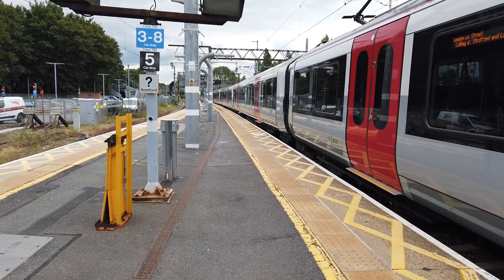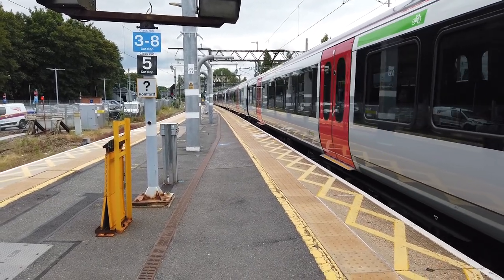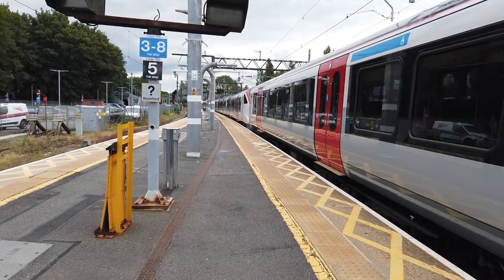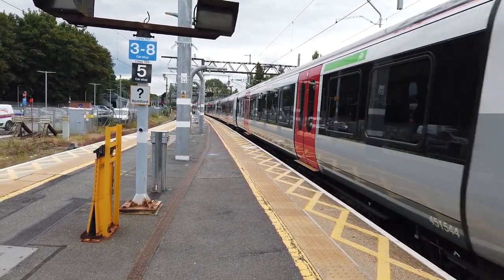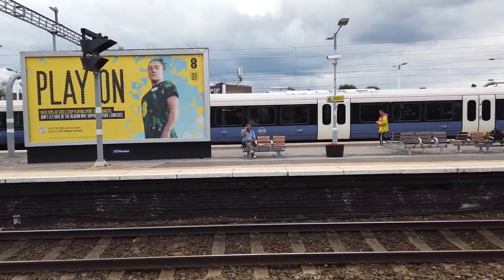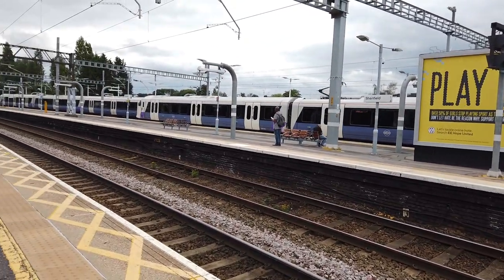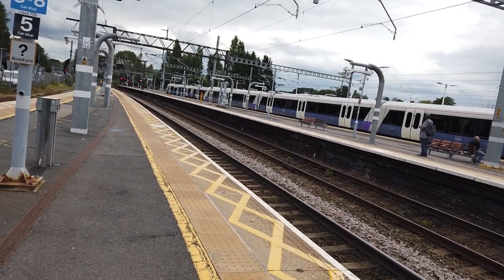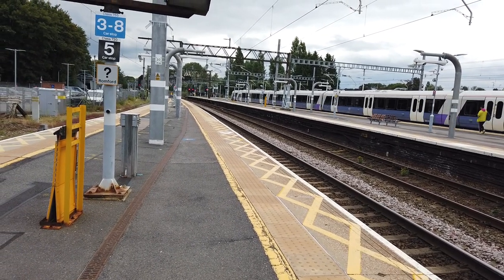Departing out is the 1621 Greater Anglia service running from Colchester Town to London Liverpool Street. Next stop will be at Stratford. 725 44 at the rear. Interesting - 345052 coming in from the opposite direction, this must have come in from Shenfield EMU sidings, probably to fill in for the evening rush hour as the Elizabeth Line services intensify and the crowdedness ensues.